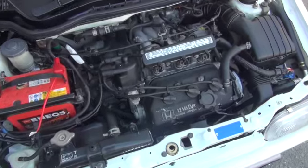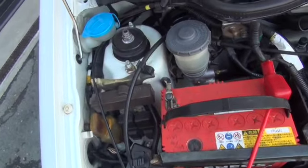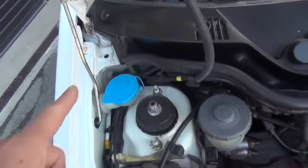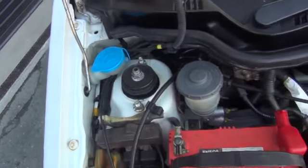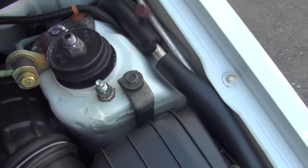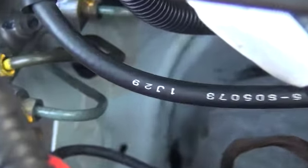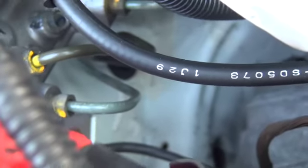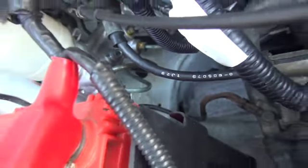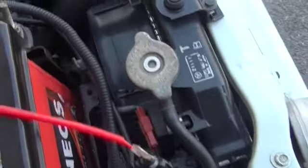続きまして、エンジンルームのご説明です。12バルブエンジンで、タペットカバーが黒いのもかなりかっこいいですね。状態はかなり良いです。細かいことを言えば、ネジ回りのサビはございますが、ストラット部分や奥の方も状態が良いです。さすがホンダらしく詰まった感じで奥まで映りにくいですが、ホース類やパイプ類も状態が良いですね。